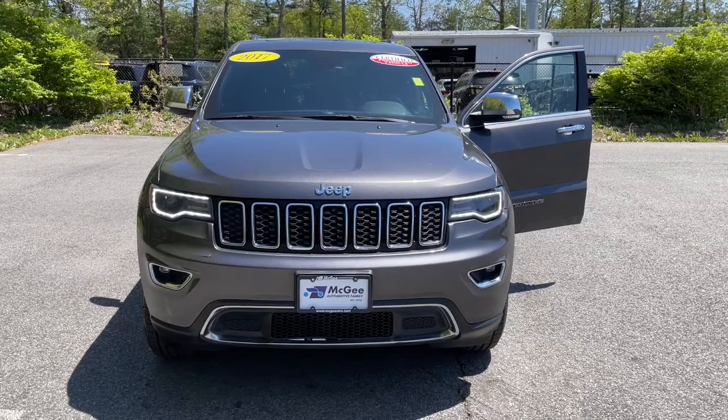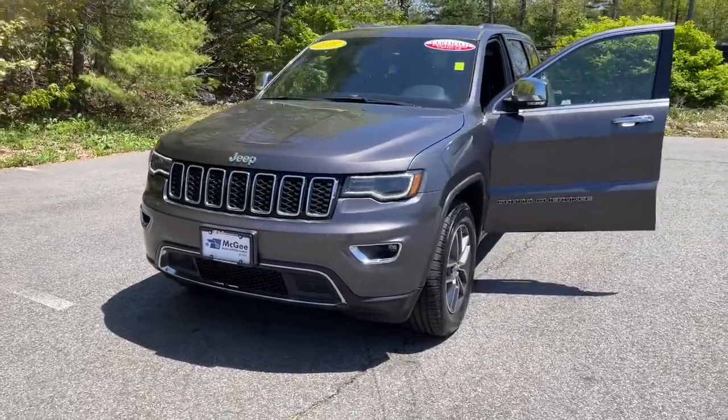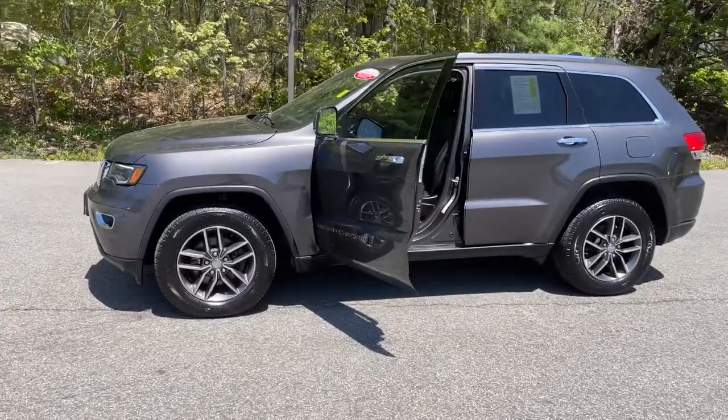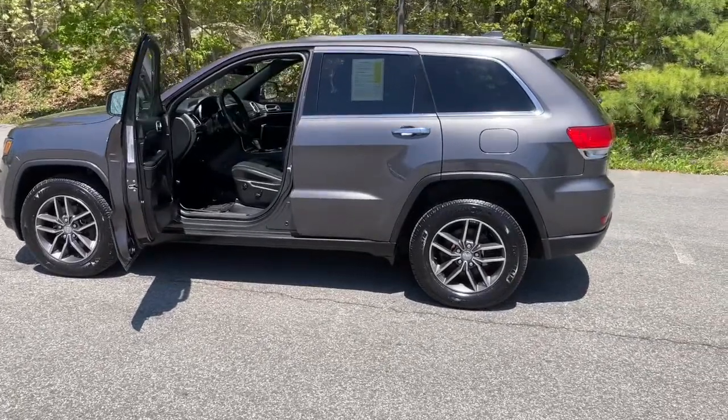Hop into the 2017 Jeep Grand Cherokee. This vehicle is an outstanding buy with fewer than 90,000 miles on the odometer. The Jeep Grand Cherokee — the stylish all-terrain SUV that lends comfort, high performance, and rugged capability.